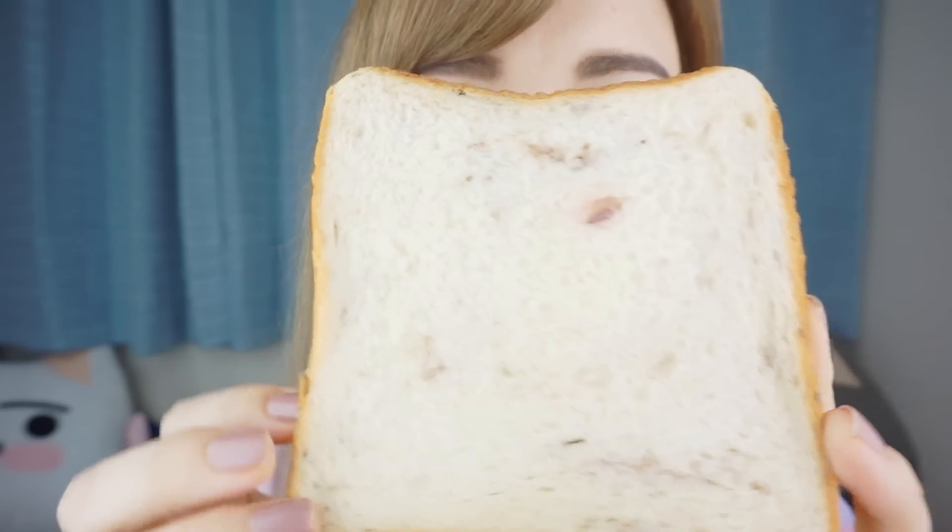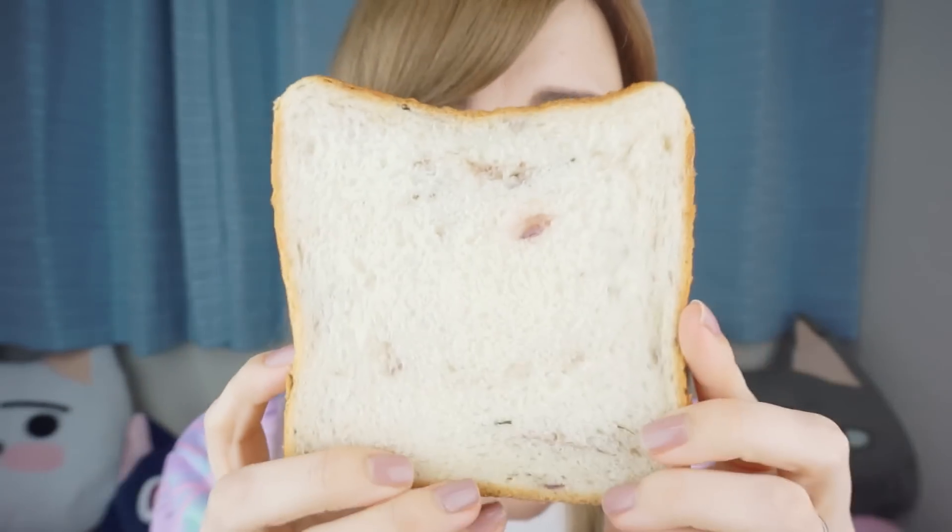So here's hoping that this bread doesn't taste like pickles and it tastes more like the sakura flavor. Oh, it smells so nice! Kinda smells like raisin bread. I kinda wanna toast it and put something on it, but let's stick to the original format of my first bread video because that one went well. Itadakimasu!